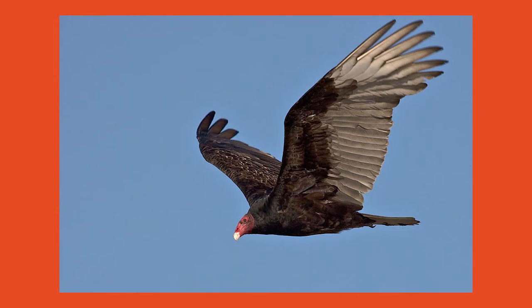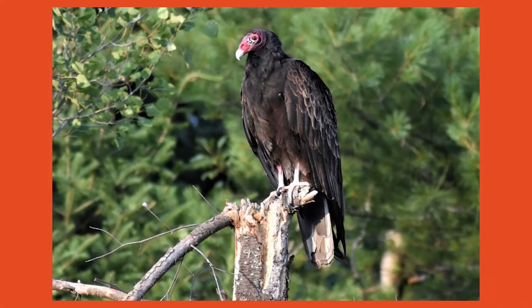Turkey vultures are normally two and a half feet long with a six foot wingspan, can weigh anywhere from two and a half to four pounds, and can live to be over 20 years old in the wild.